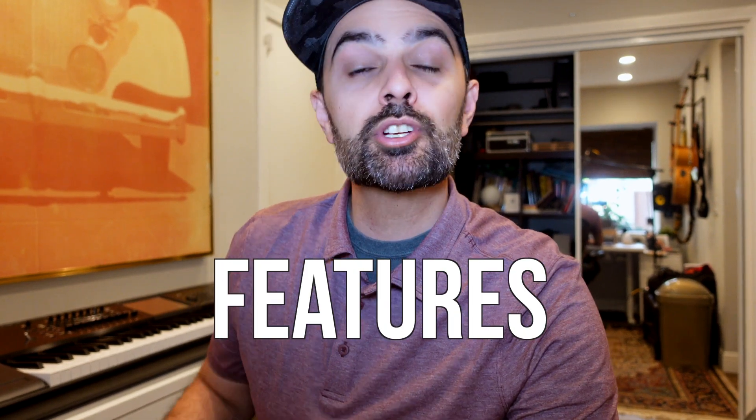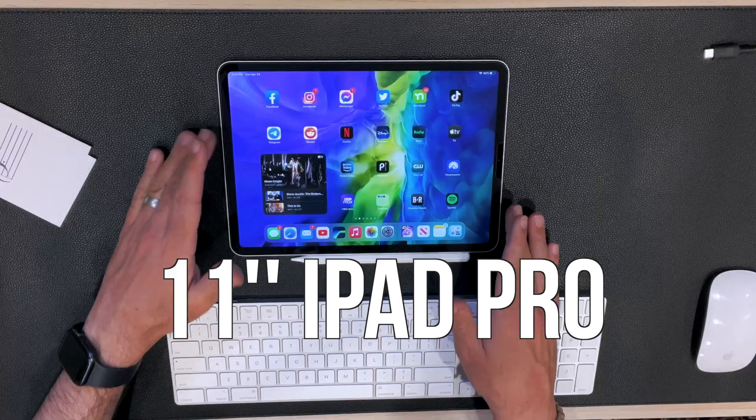These nine products and iPadOS features helped me make the most out of my 11-inch iPad Pro.